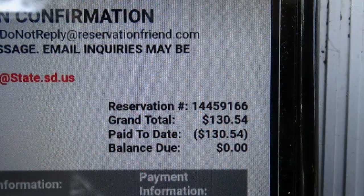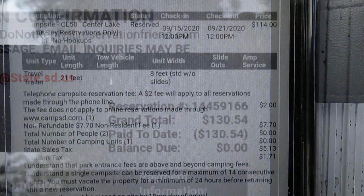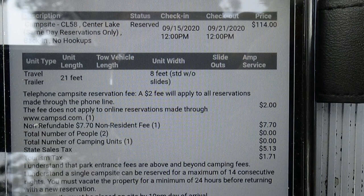But no — our grand total for the reservation was $130.54. The reason was a reservation fee, a non-refundable non-resident fee, sales tax, tourism tax, and all of those things were added on.